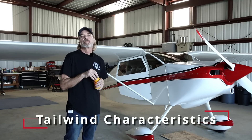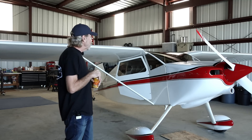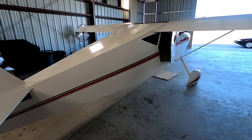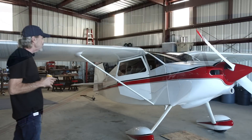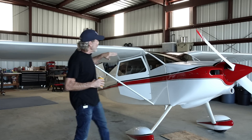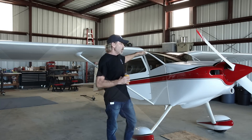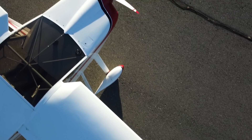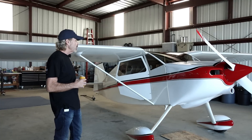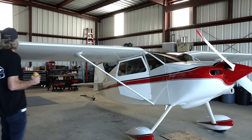What are some unique characteristics of all Whitman Tailwinds? Well, at first glance people say it's a very boxy airplane — and it does look very boxy — but Steve was clever enough to make the fuselage kind of an airfoil, so he reduced drag by doing that and kept it very light. It's a very light aircraft.